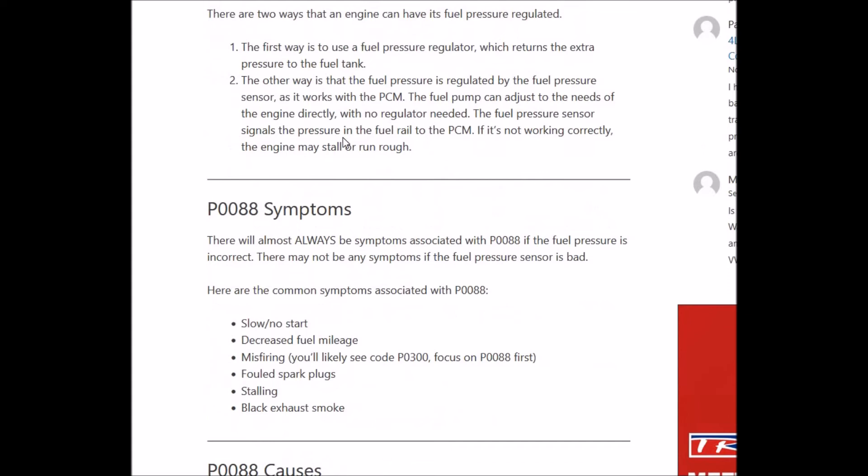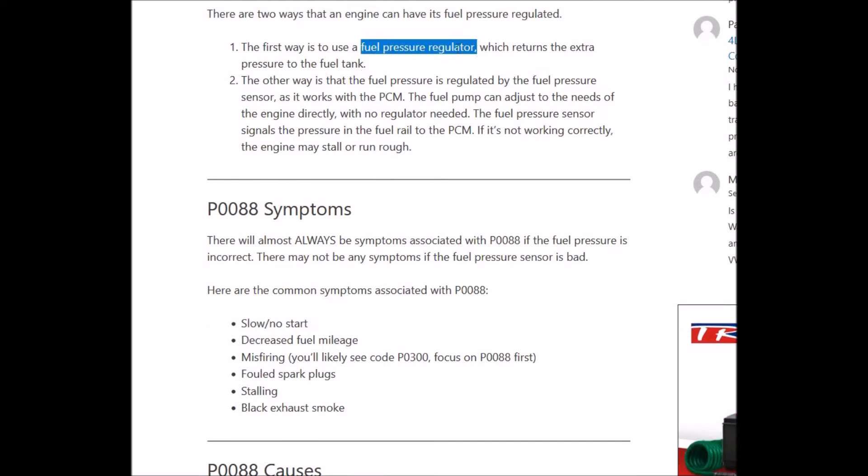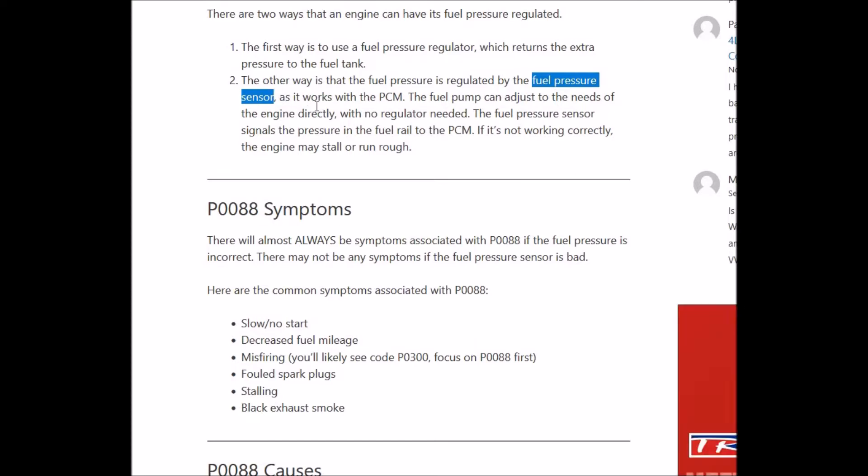So what do you do if you get this code? Well the first thing is check the fuel pressure regulator. It's more likely going to be a problem right there because that controls anything that's pushing out too much pressure — that's supposed to be controlling it. So Google your vehicle and that fuel pressure regulator, find out where it's at and test it or replace it. There may also be a sensor on some vehicles where it detects the pressure and sends the information to the regulator, which determines what the fuel pressure should be.